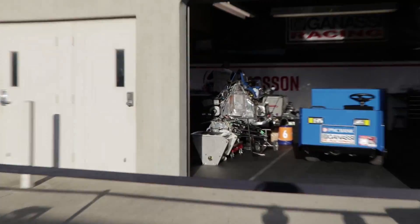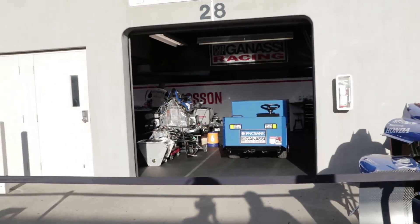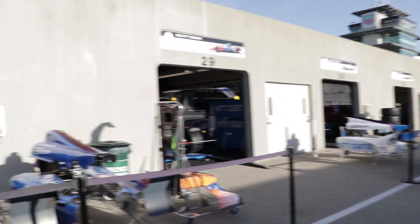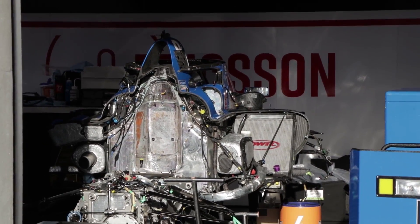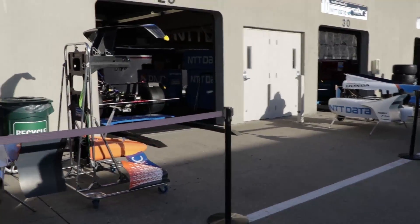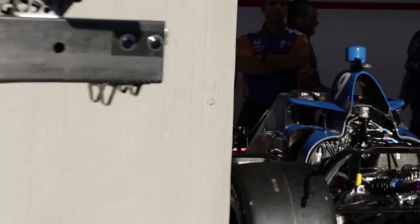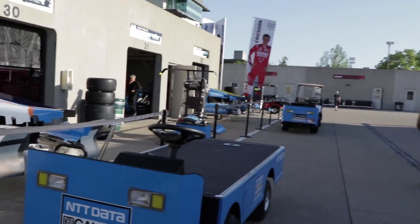There's actually a backup car sitting there for Scott Dixon. They're not allowed to put engines in the backup car, so what you're seeing is an engine and rear-end assembly. Should they need to go to that backup car, they'll have to put a new engine in it. Here's the primary car — a primary car is designated by T, so that would be 9T. This is 9 Prime, or just the 9 car.